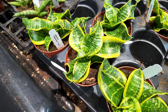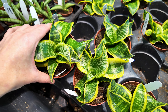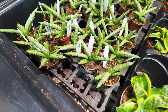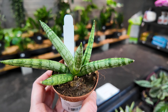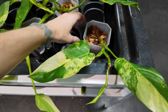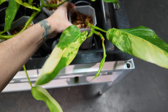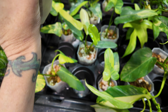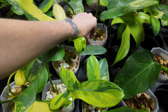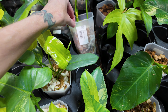We've got some sansevieria varieties over here — this says it's the tornado for $14.50 for these little guys. This is one of my favorite types: the boncel, also known as the starfish variety, for $10.50. Over here we have some philodendron domesticum variegated for $59.99 — some beautiful variegation on that leaf. We've got some philodendron bipennifolium variegated for $85 — look at that gorgeous new leaf.